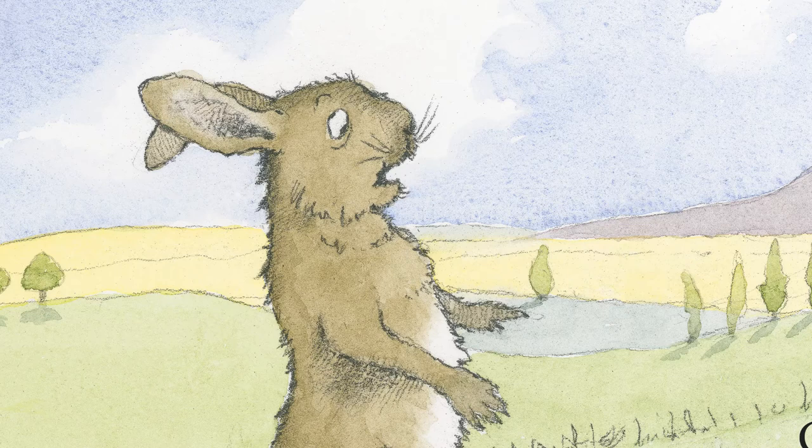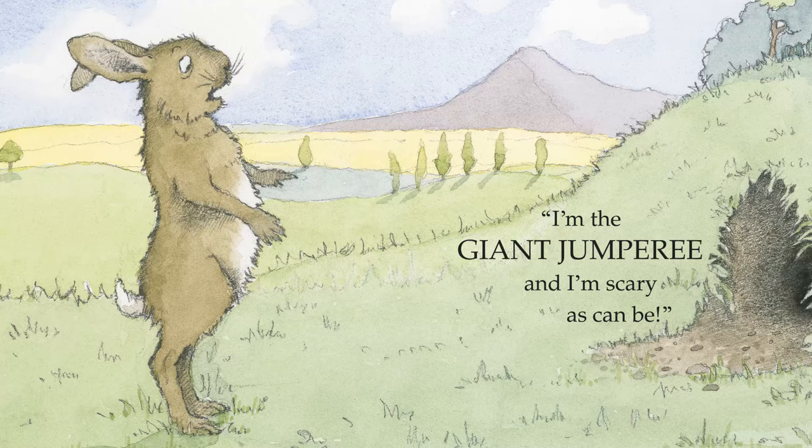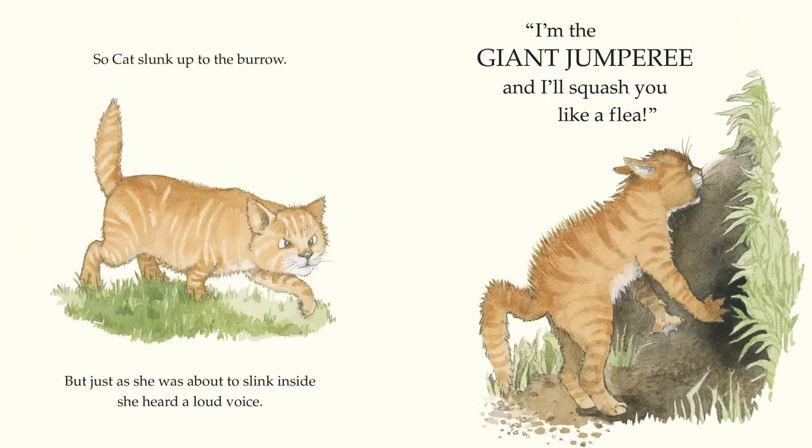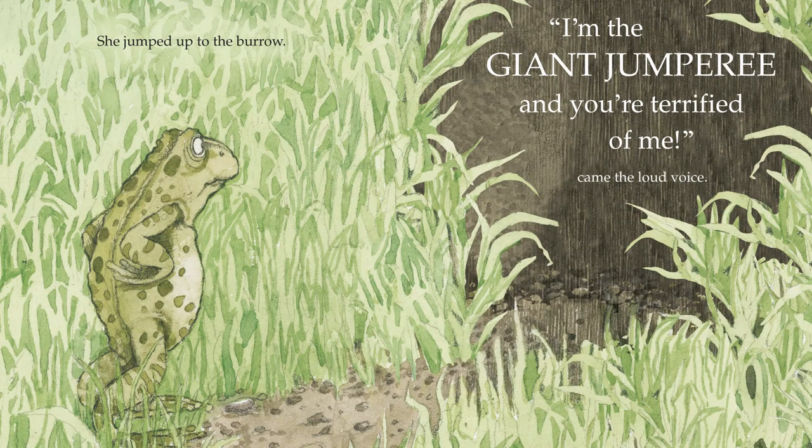The story of The Giant Jumpery starts when a rabbit has just gone home to his burrow and he hears this loud voice saying, 'I'm the Giant Jumpery and I'm scary as can be.' Various animals come and try to bully the monster out of the cave, but they all turn out to be wimps.